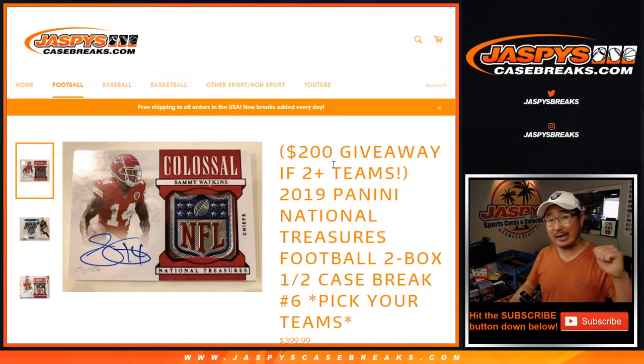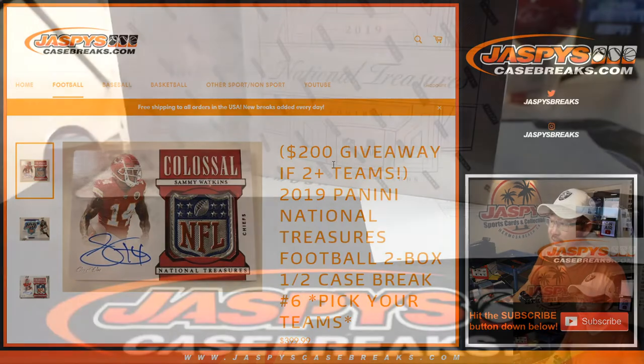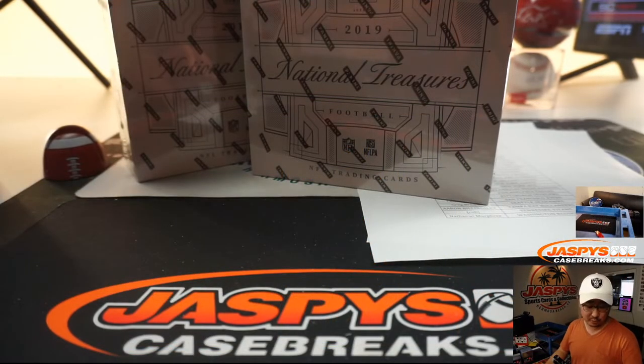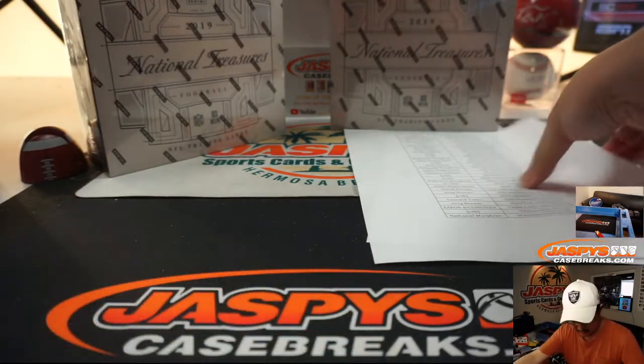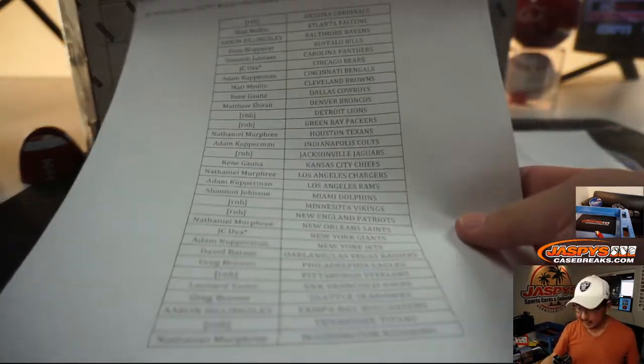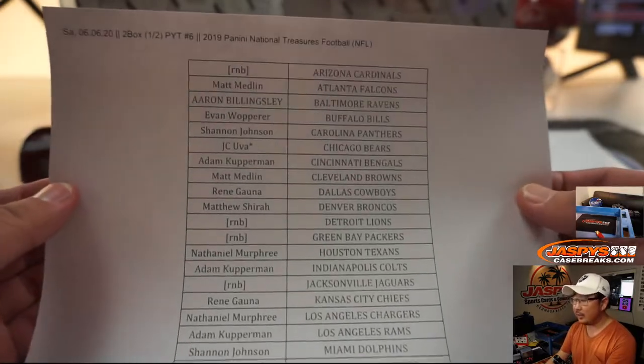Hi everyone, Joe for JaspysCaseBreaks.com coming at you with 2019 Panini National Treasures Football. It's a two-box, half-case, pick your team number six — the second half of the case that Nick popped open yesterday. Big thanks to all of these folks for getting into the action, really appreciate it.